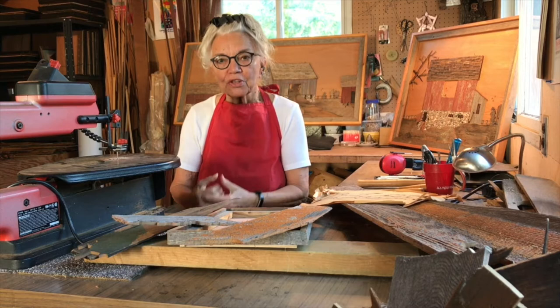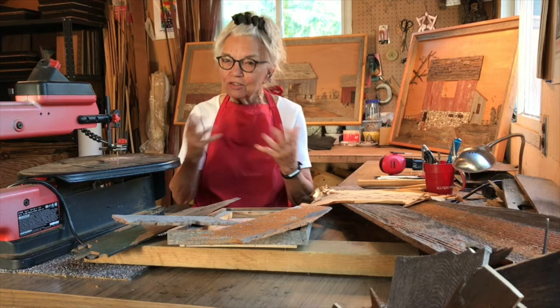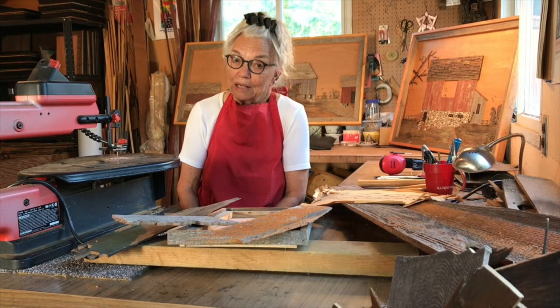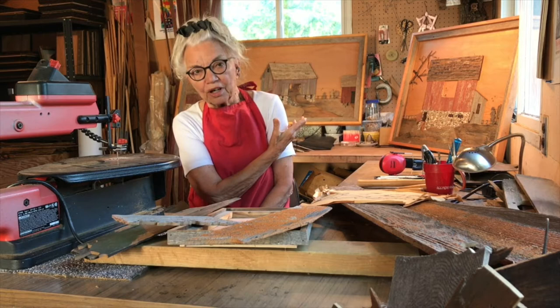I bring the boards back and run them through a saw so that I get the veneer, and I have shades of reds, grays, and so forth. One building in red will not suffice for a piece because I need many shades of red to give me the different colors and textures. So I'm going to be out there looking for more red barns or buildings to accomplish one piece.